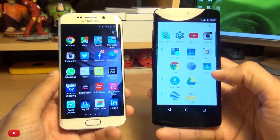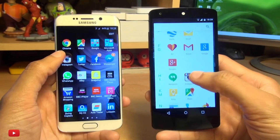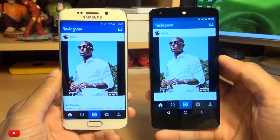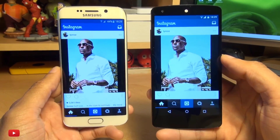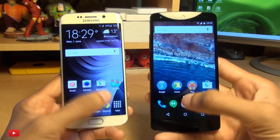Let's try some social networking apps and see how fast they load. Let's try Instagram. Both very, very quick indeed — I am impressed. That's on a par I'd say, or did the S6 get it ever so slightly? I'd have to watch that one back but we'll call that one a draw. Both very, very quick indeed.